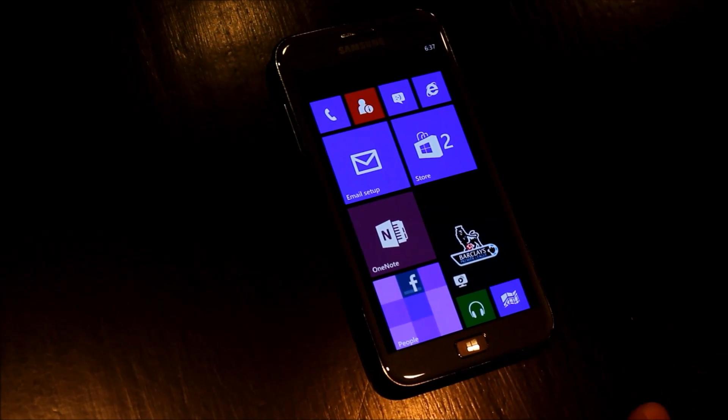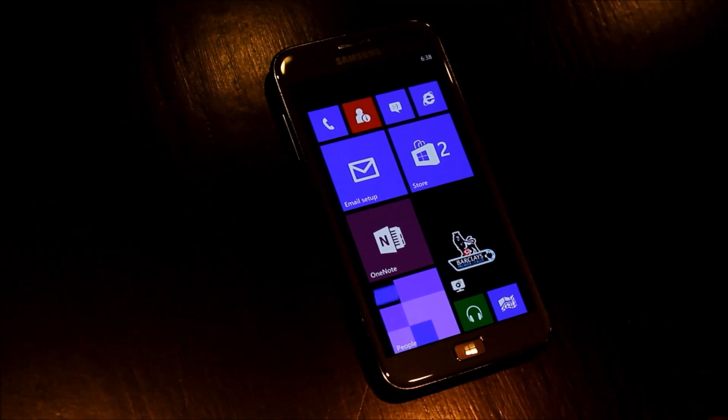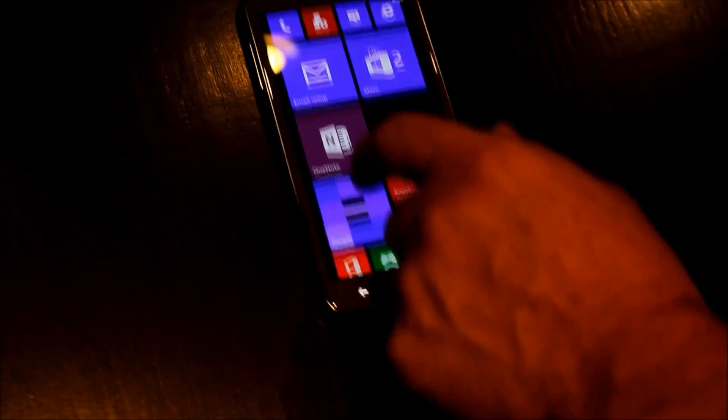It's a 1.5 gigahertz dual-core processor, an 8 megapixel camera, LTE connectivity, and a 4.8-inch HD Super AMOLED screen from Samsung. It's a beautiful-looking device with a really brilliant screen.